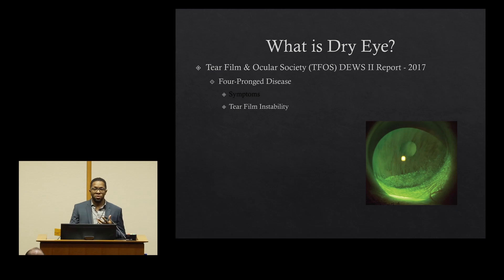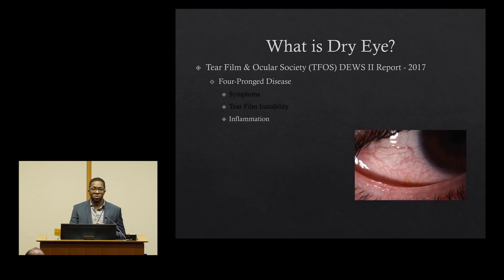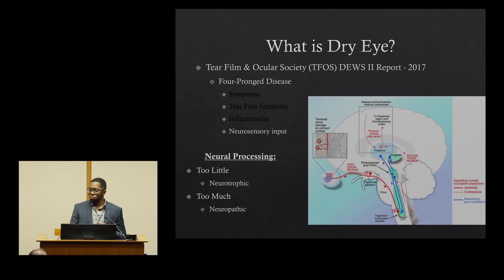The next component is tear film instability or ocular signs of dryness — things like punctate epithelial erosions that we can see with staining in the clinic, or decreased tear breakup time. Additionally, there's an ocular inflammation component as well as neurosensory input. This last component really helps us explain what we see oftentimes in our clinic, where there's a disconnect between the symptoms of dryness and the ocular signs that we see at the slit lamp.